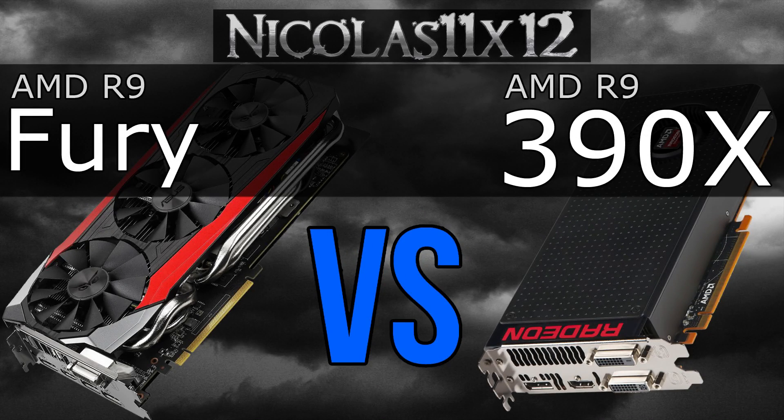Welcome to the Niklas 11x12 technology. Today I'm comparing the AMD R9 Fury with the R9 390X graphics card. What's so special about the Fury and why does it cost more? You'll find out in this video.